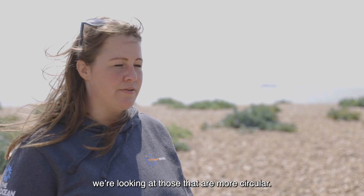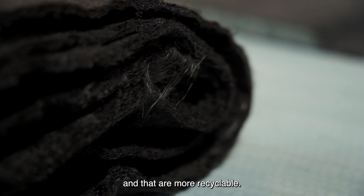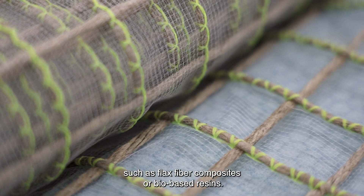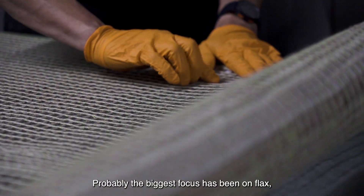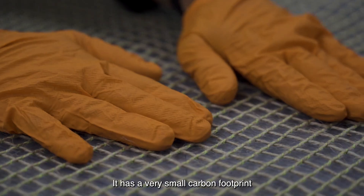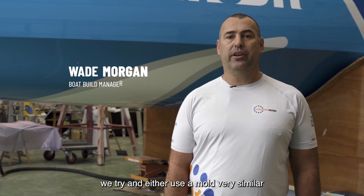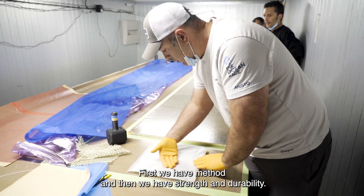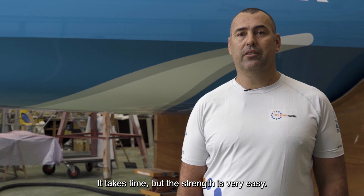When we're talking about alternative materials, we're looking at those that are more circular — those with a higher recycled content and that are more recyclable. We are also looking at more natural materials and plant-based products such as flax fibre composites or bio-based resins. Probably the biggest focus has been on flax. It has a very small carbon footprint and it's grown locally here in Brittany. When we test an application, we use a similar mould and do a sample part — all the layers. First we establish method, then we assess strength and durability.